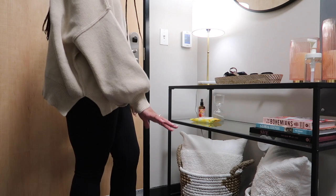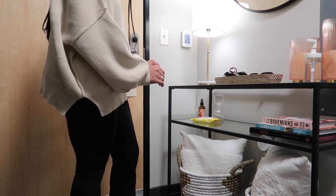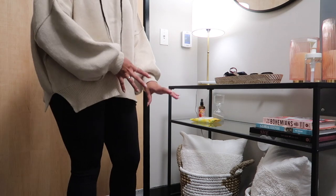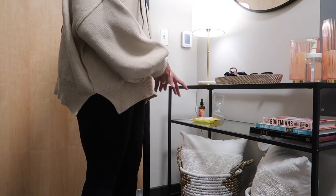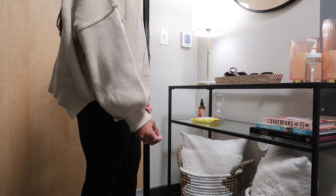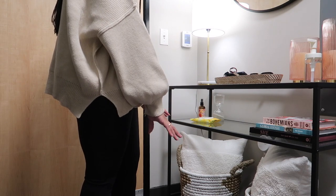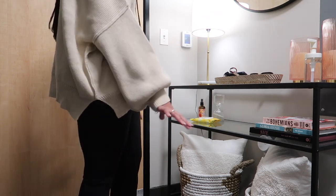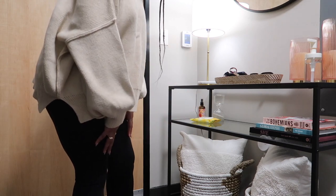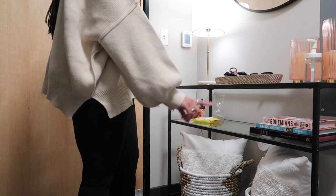Underneath the entryway table I have two baskets with two pillows on top — my mom's idea. This is a studio apartment, so doubling décor as storage was a big priority. The baskets hold extra face masks, grocery bags, and some handbags, topped off with pillows for a decorative touch. The baskets are from TJ Maxx and the two white pillows are from Target.